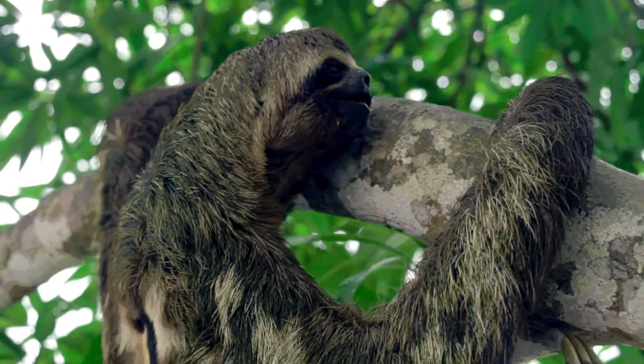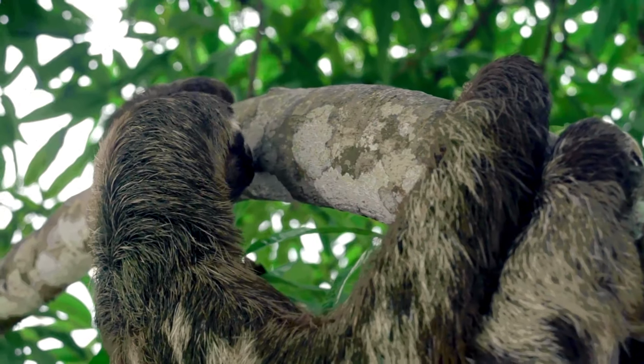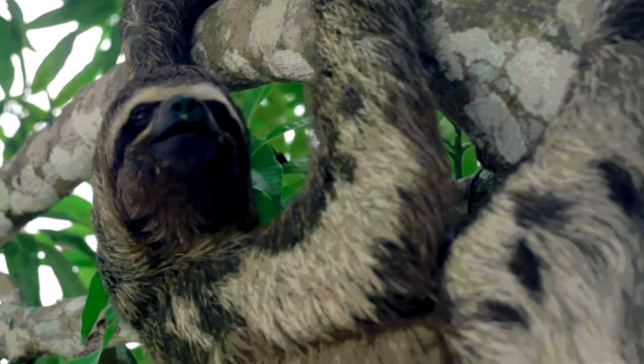Sloths are very interesting animals known for their slow movements and hanging in trees. But this slowness is an important part of their survival strategy. So why are sloths so slow?